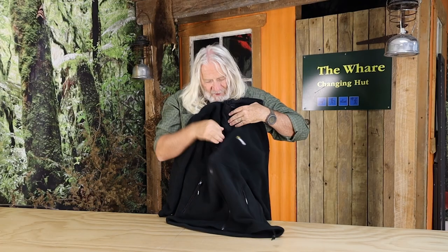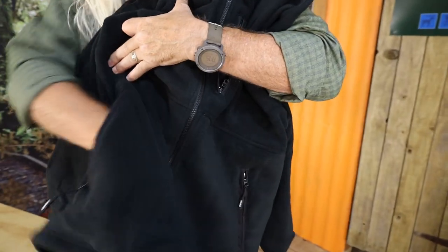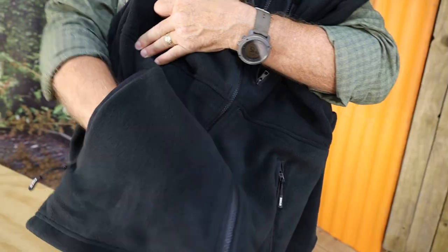On the front here you've got a great big chest pocket for stashing all your gear — it's huge. Along with that you've got two big hand warmer pockets, and you can fit your whole hand and wrist into these pockets.